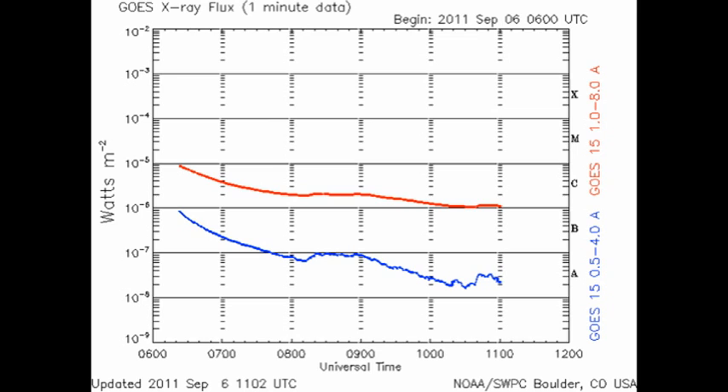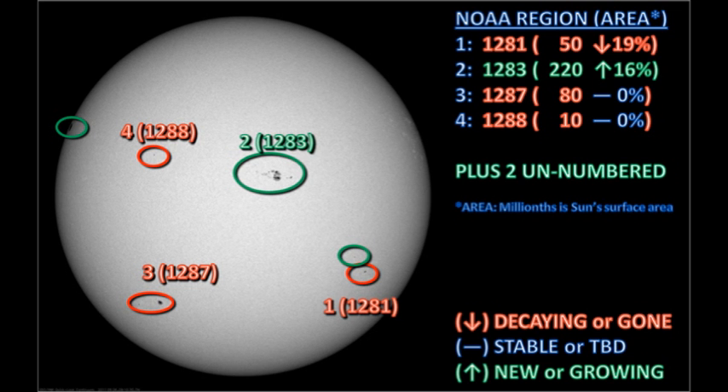When you look at the one-minute data, you see that the flare is coming down from about the C9 level. However, that implies it was higher before that during the gap. So I'm inclined to believe this was also an M flare. Let's take a look at the sunspot regions and see what's going on.